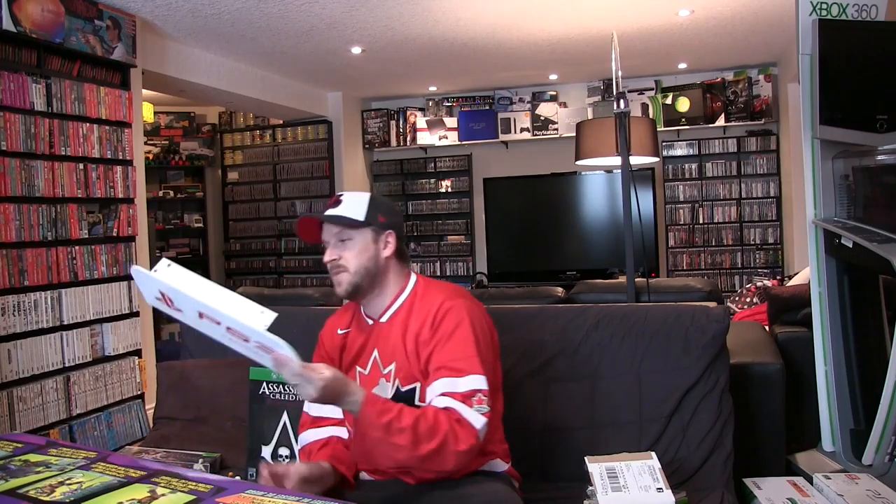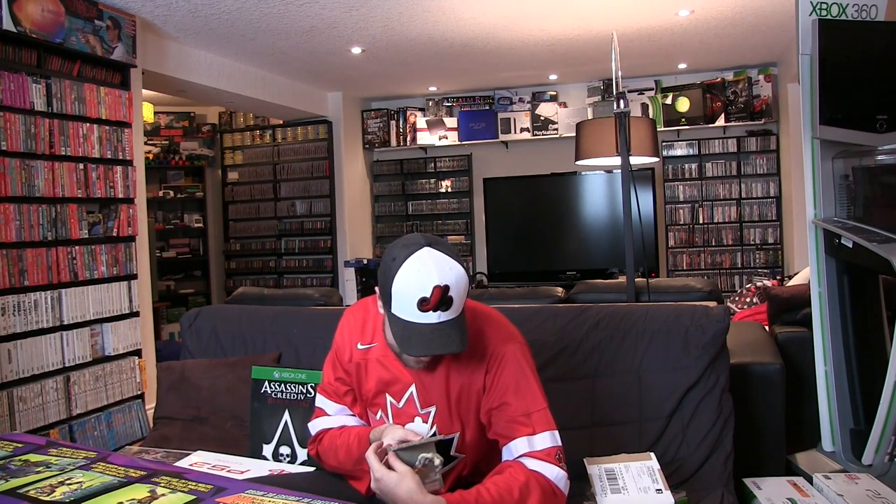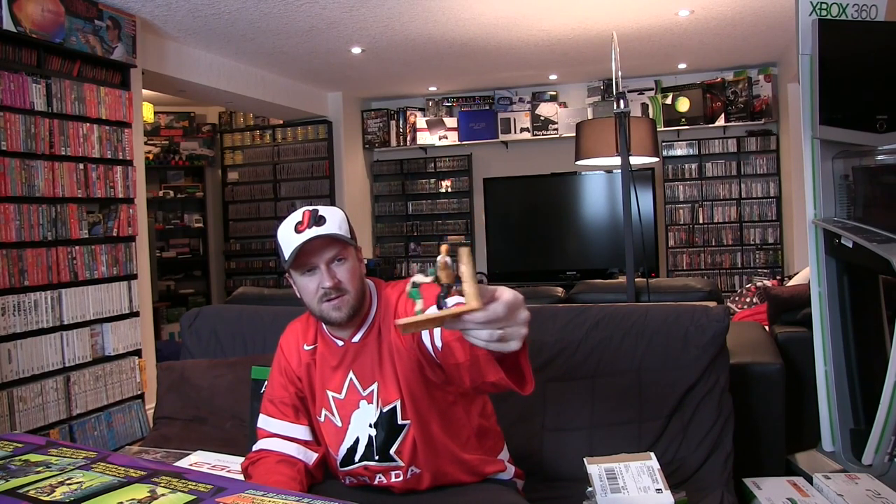She also threw in a PS3 sign — I could have sworn I've seen a kiosk with that sign on it, so I'll have to find a place to put that. And the coolest or oddest things were these diorama-kind of figure things — one is Legend of Zelda and the other is Punch-Out. I'm not sure exactly where these are from, whether they're toys from Toys R Us or whatever, but really cool to have. I've got to do some research on these.